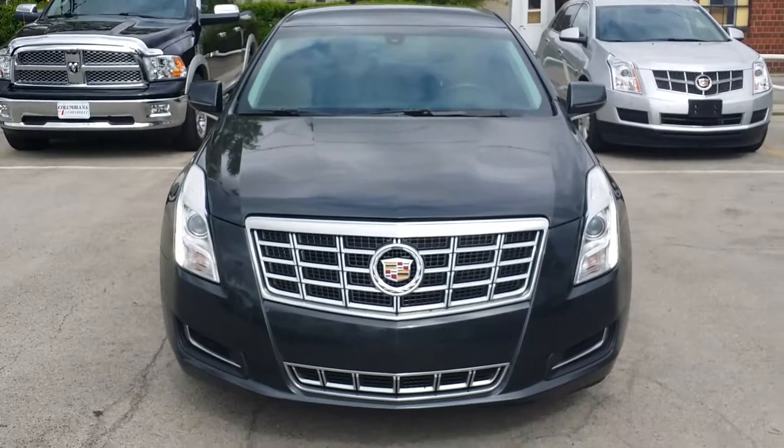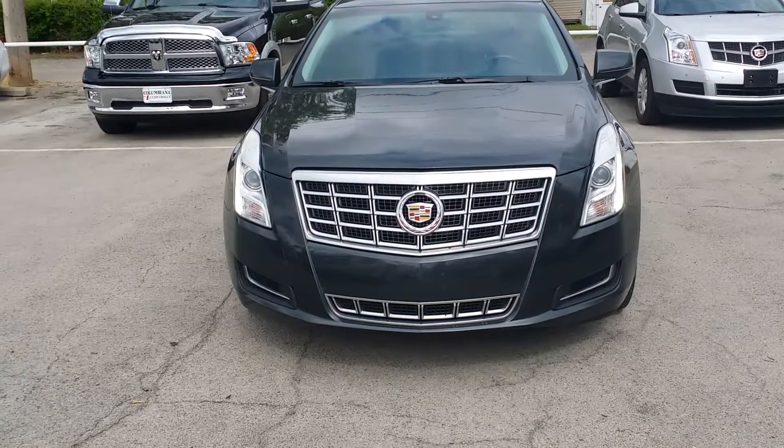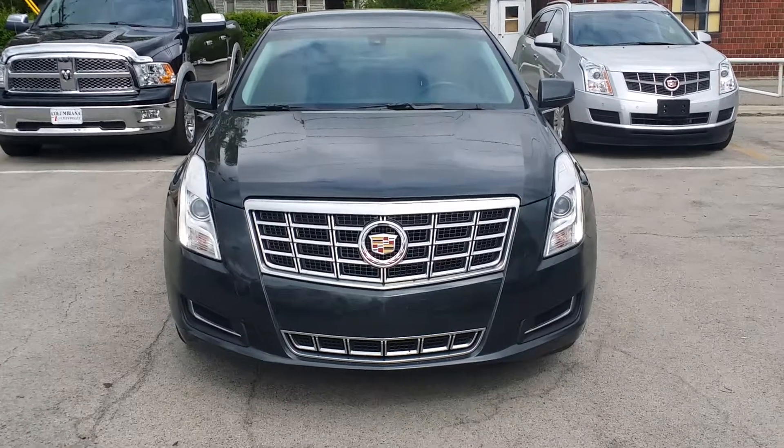Here's a nice look at the front. You got your projection headlamps there, your LEDs down the sides, your shield and laurel there on the front.